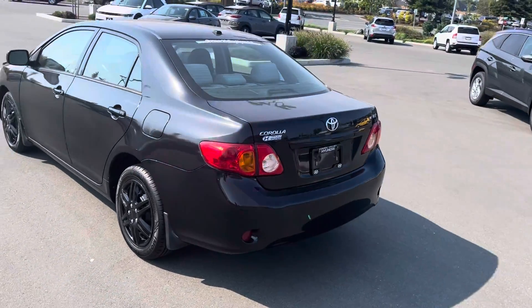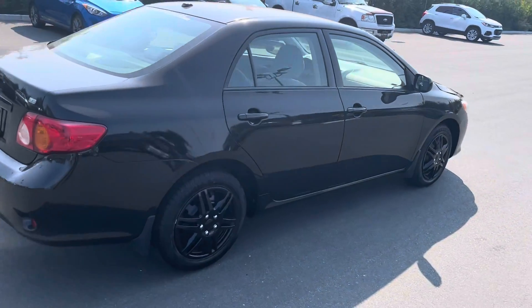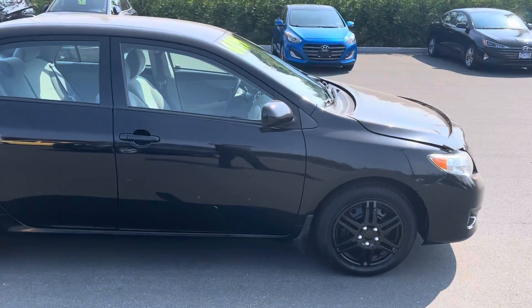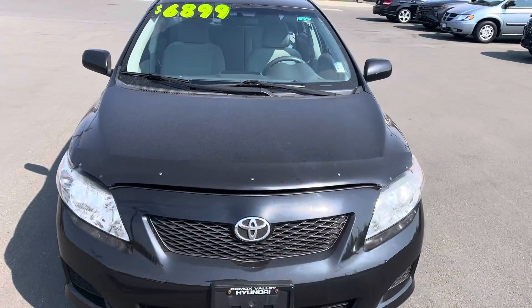We do have over 200,000 kilometers on this one — it's been priced accordingly. But as you might imagine with the Toyota Corolla, we may not even be halfway there in terms of odometer and reliability. We're priced right now at $6,899. We'll just have a quick look under the hood here.